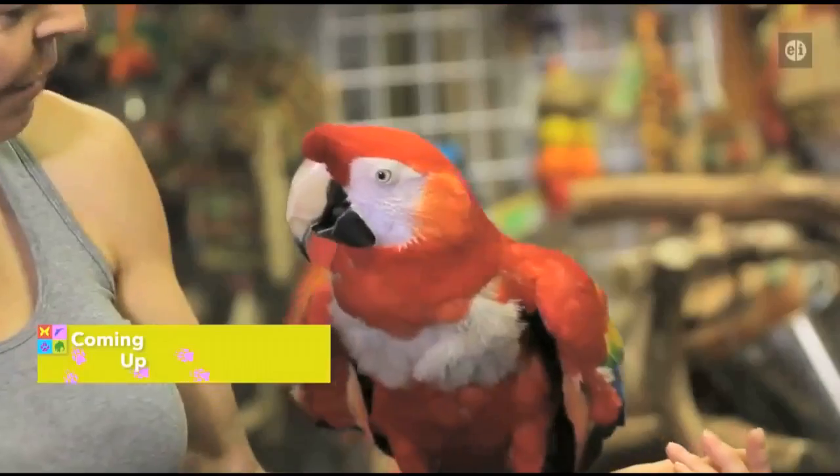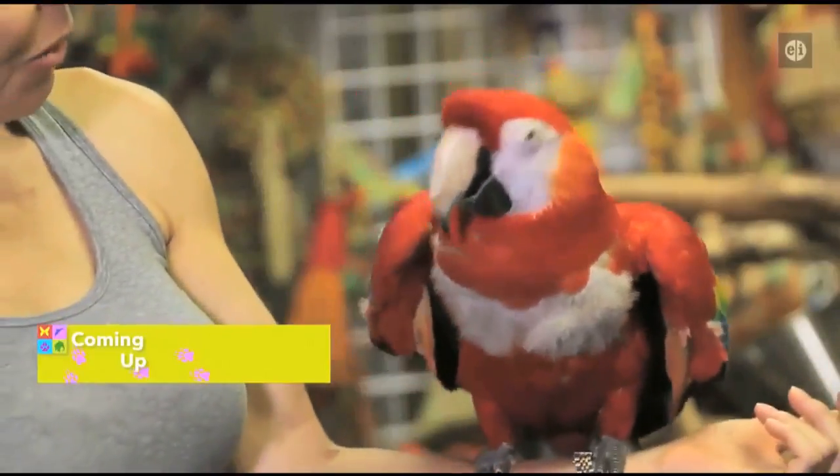When you think of a parrot, these colorful birds come to mind. Up next, we'll meet the Scarlet Macaw.